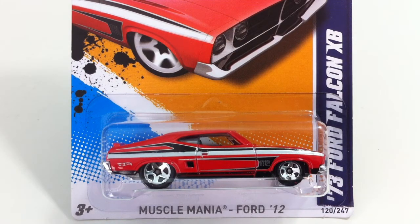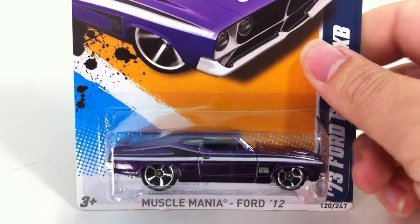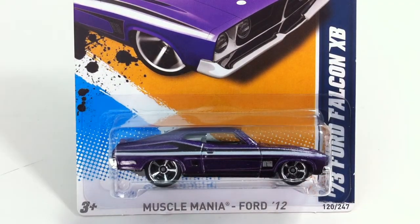Next up is 120, that's the Ford Falcon in red. It also came in a purple. And that is the last car for this video.